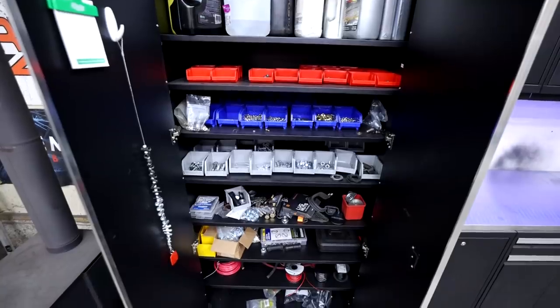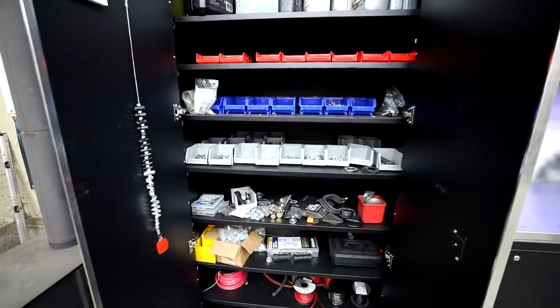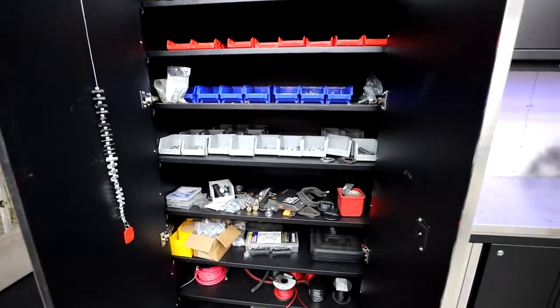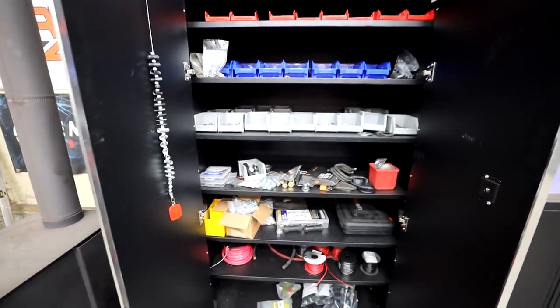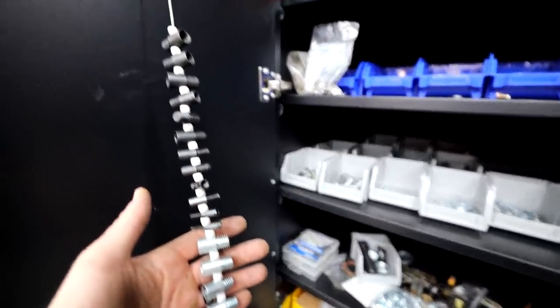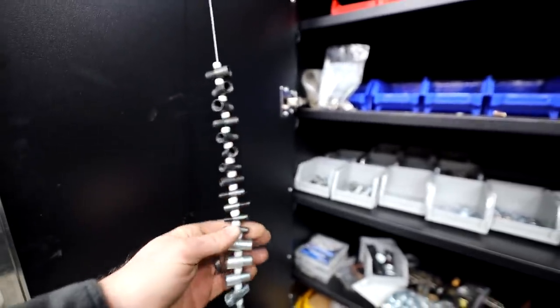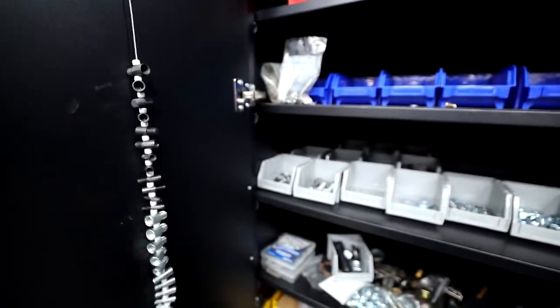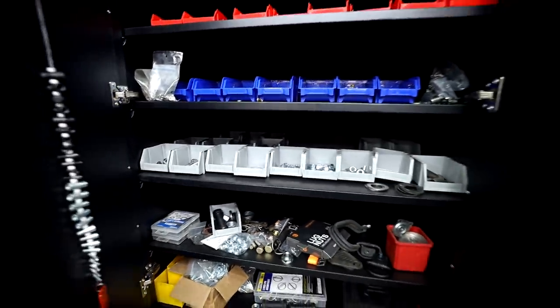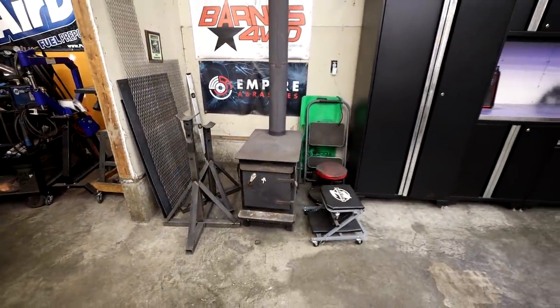This one cabinet is going to be all hardware — I've already started moving hardware up here but it's going to be a big chore to get all my loose hardware from the back and organize it. I also have this little thread checker I got on Amazon that tells you exactly what the thread pitch is. All the black ones are metric, all the silver ones are standard. It makes it way easier to figure out what bolt you need and to organize all your hardware.